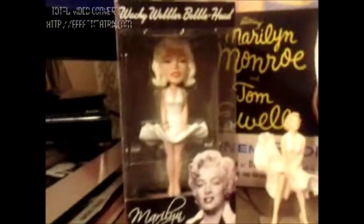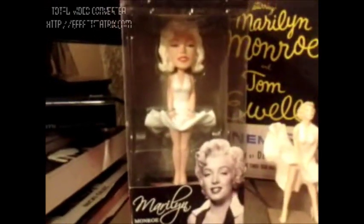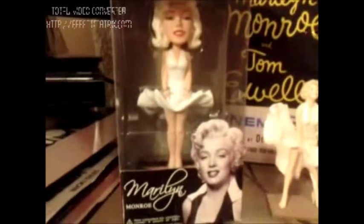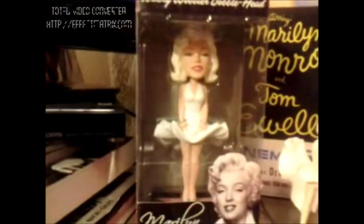I also wanted to show you guys a little bit of my Seven Year Itch memorabilia. This is my Marilyn Monroe bobblehead featuring the white dress from the Seven Year Itch by Funko — I also bought that on eBay. And this is the Hallmark ornament for the Seven Year Itch featuring the white halter dress and the detailed subway grates.